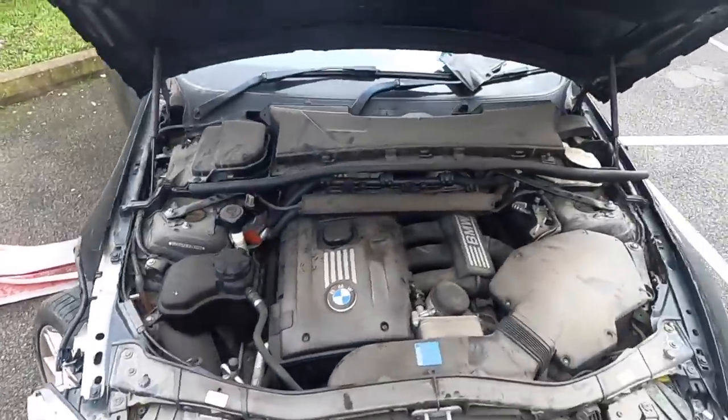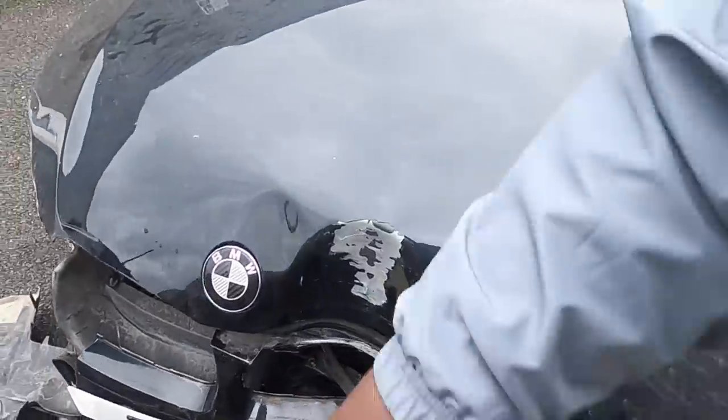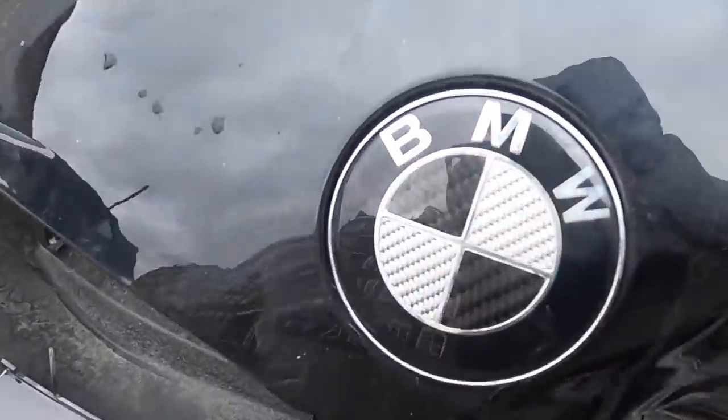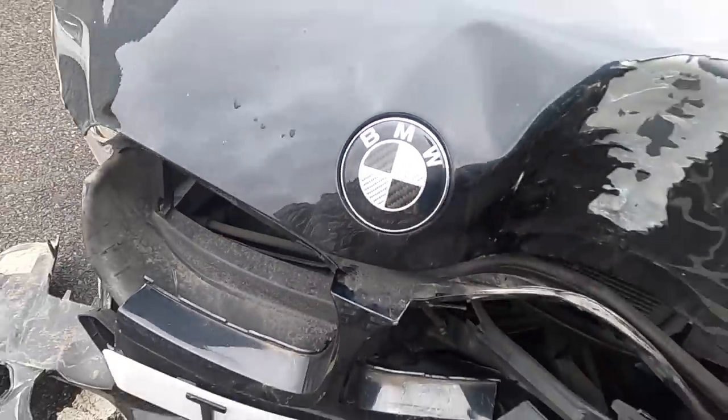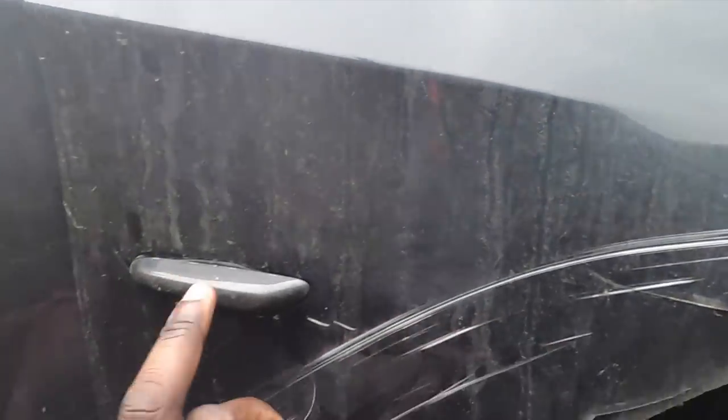The bonnet — you can tell it's hit some sort of a pole or something like that. I really like this carbon fibre badge so I'll be holding on to that. And then the driver side wing — this is the driver side.